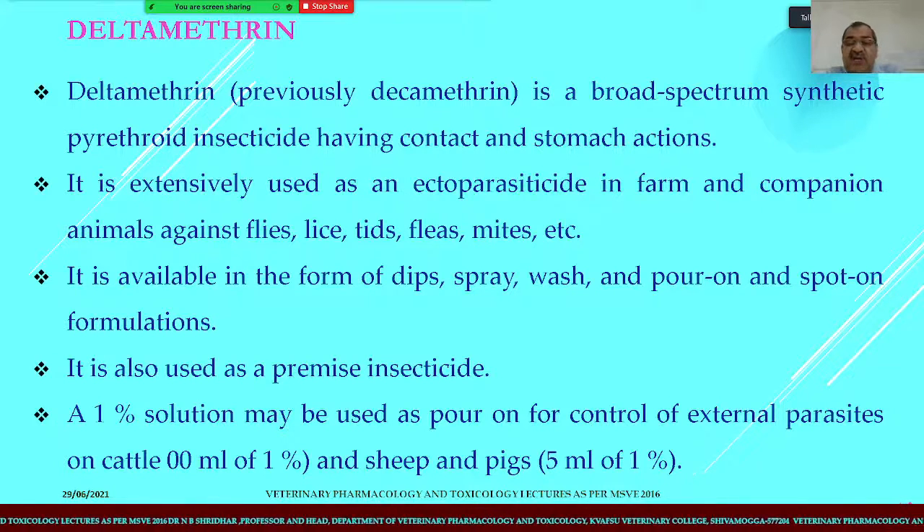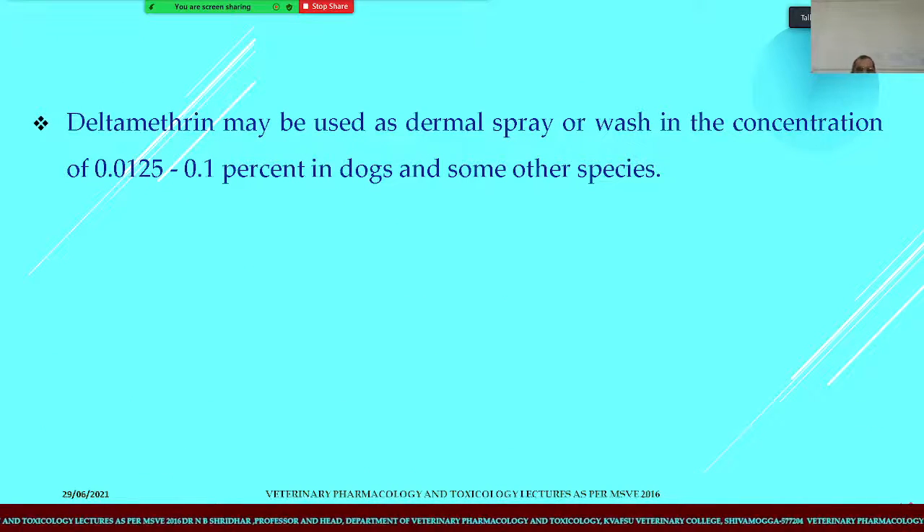Deltamethrin is available in the form of dips, sprays, washes, pour-on preparations, and spot-on formulations, where a single drop of the drug may be sufficient. A 1% solution may be used as a pour-on for the control of external parasites in cattle, used at 5 ml for dogs and 1 ml for pigs respectively. As a dermal spray or wash, deltamethrin is used at a concentration of 0.0125 to 0.1%; animals should not inhale it as it can cause toxicity.